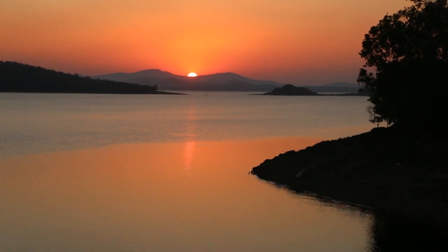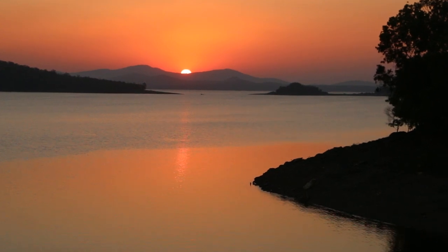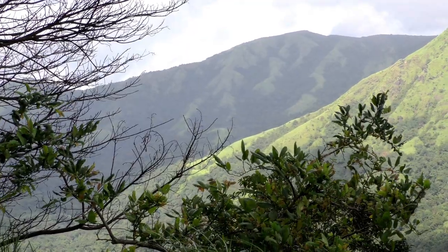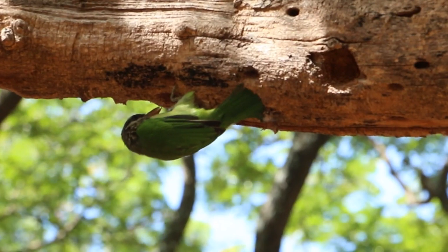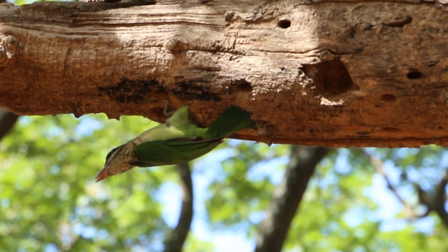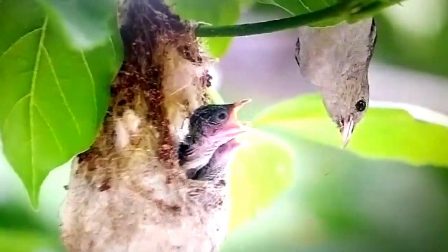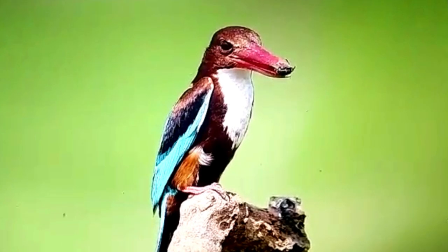Nature is a lovely and attractive world with many beauties and wonders. Among these wonders, birds are one of the most beautiful creations of Mother Nature. Some bird species are one of the most common wildlife in urban areas such as neighborhoods and cities, though there are exceptions and a few live in hills and forests too.